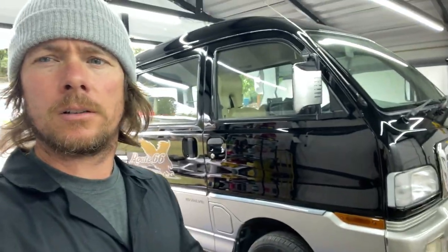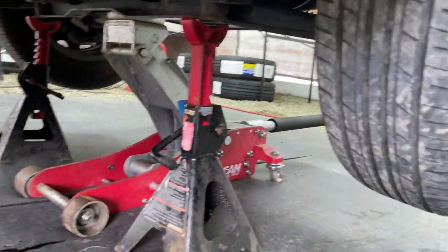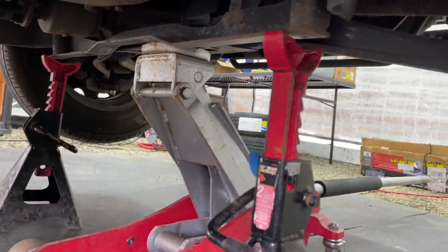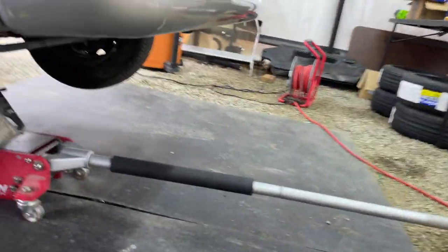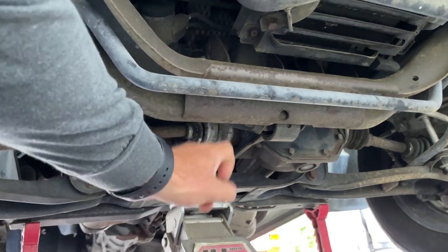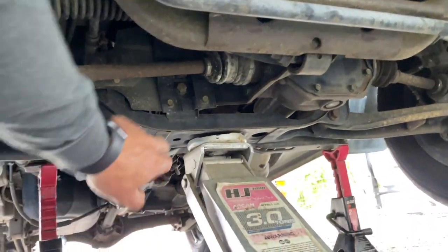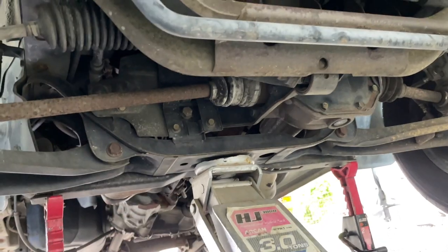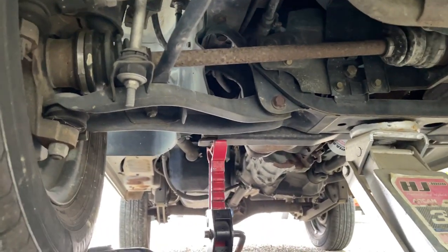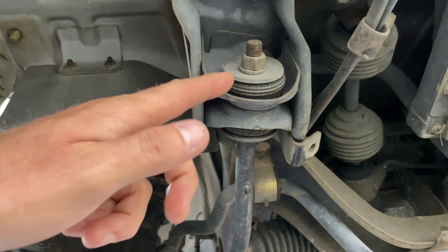If you're going to change the oil in your Bravo — and even though this is a Route 66, all the Bravos are going to be the same — this is the best thing to do: jack it up from the front or put it up on wheel ramps. There's a cross member right here. If you're going to jack up the front, do not jack it up on this part right here — this is your sway bar. The manual says to put it on the center point between the two control arms.